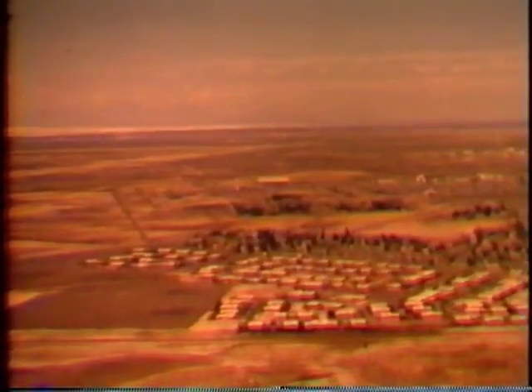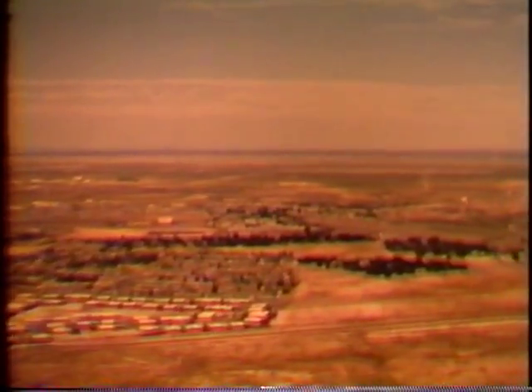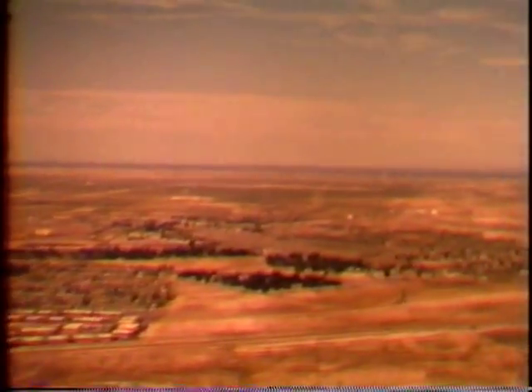Forty-five miles up range from White Sands Army Headquarters is Holloman Air Force Base. Here the Air Force tests a variety of missile systems, as well as conducting the extensive aeromedical research necessary for man's continuing venture into space.